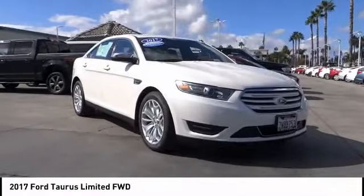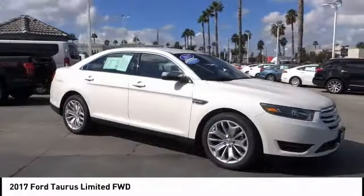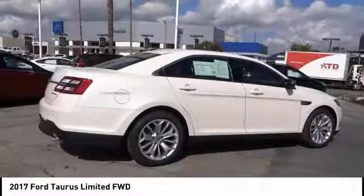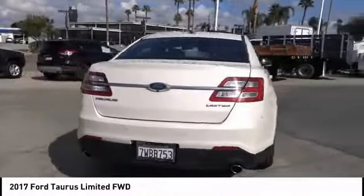Looking for the right vehicle? Check out the 2017 Taurus. Crafted by an obsessive engineering and design team, the Taurus was created to compete with some of the world's best and is priced below $25,000.